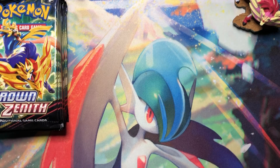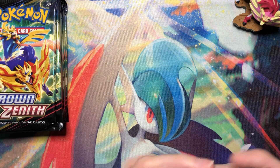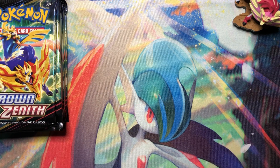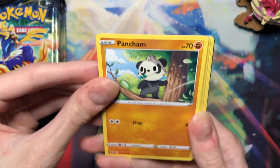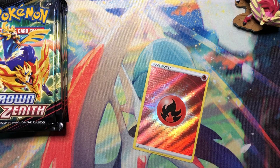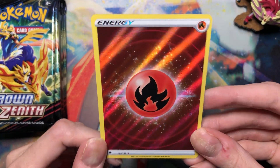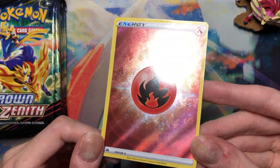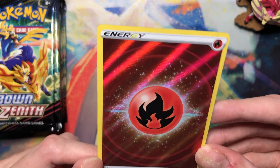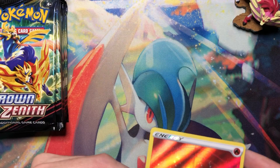Snorlax. Come on! Oh — I finally got one of these. This is my first one across all the Crown Zenith products I've opened. And wow, you can really tell they tried to get the Pokeballs and everything to shine on there, but it just doesn't compare to the Japanese one.